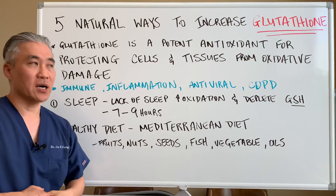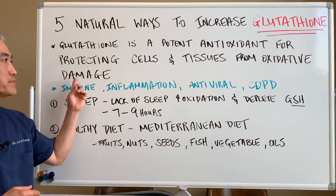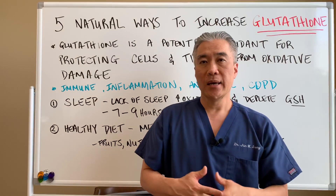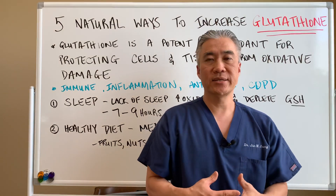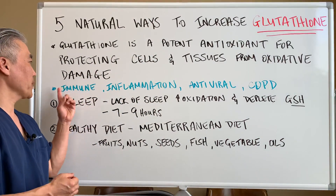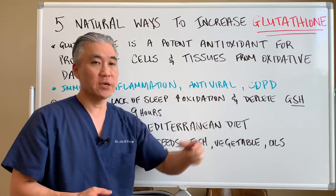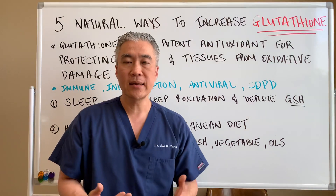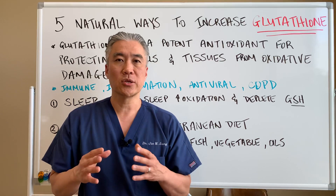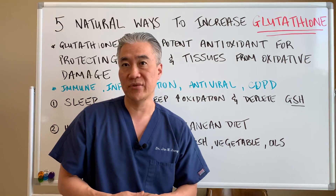Glutathione is a potent antioxidant for protecting cells and tissues from oxidative damage. Meaning it can be protective for autoimmune disease, inflammatory processes, things that will damage your tissue, including the aging process. It can impact the immune system, inflammation, it can be antiviral, it can be good for chronic obstructive pulmonary disease. And they will use high levels of glutathione to protect against acetaminophen poisoning or damage from high levels of it.